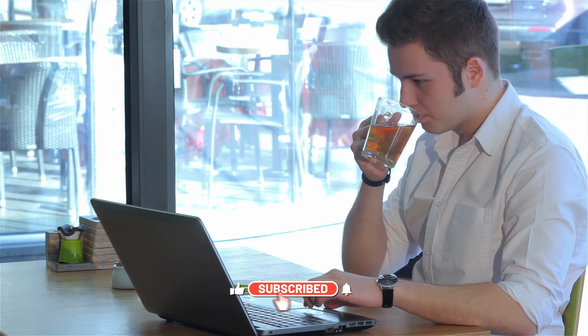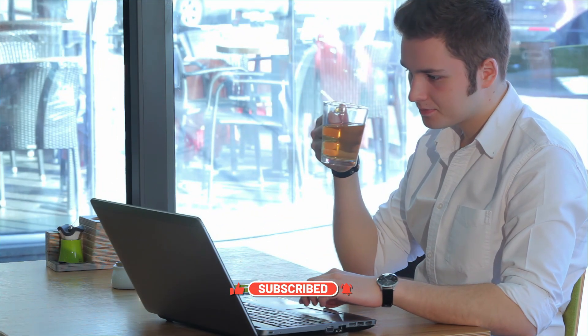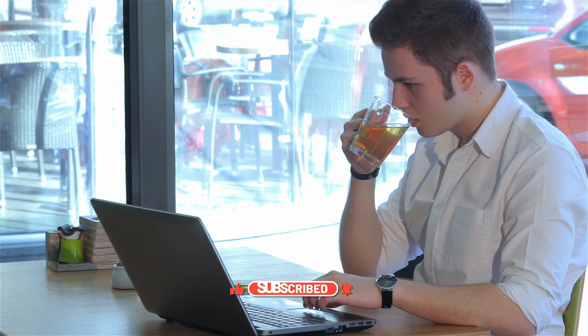If you liked the video, please consider subscribing and sharing so we can keep bringing more content like this. See you next time.